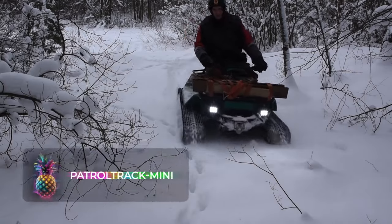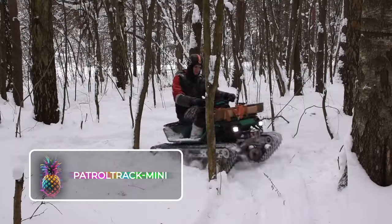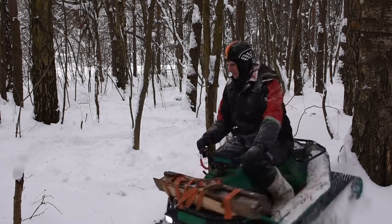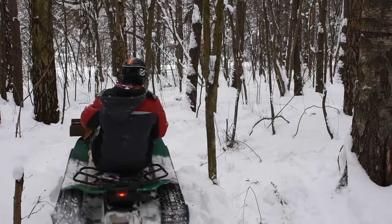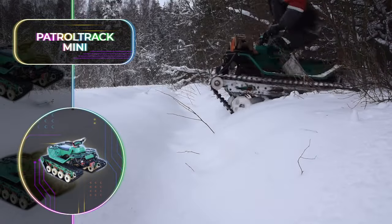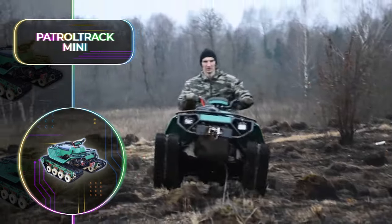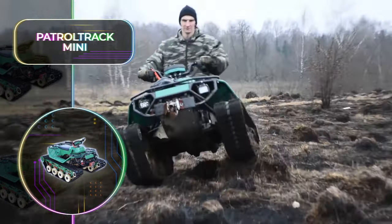Patrol Track Mini: If you're fed up of maintaining a fleet of vehicles for various tasks, you might find this versatile multi-terrain vehicle to be a one-stop solution for your snowmobile, tractor, swamp buggy, and quad bike. Regrettably, there's just one in existence. This marvel was birthed in the heart of Russia by a handful of gifted engineers. Its primary attributes include its compact yet mighty size and its unmatched ability to traverse different terrains.